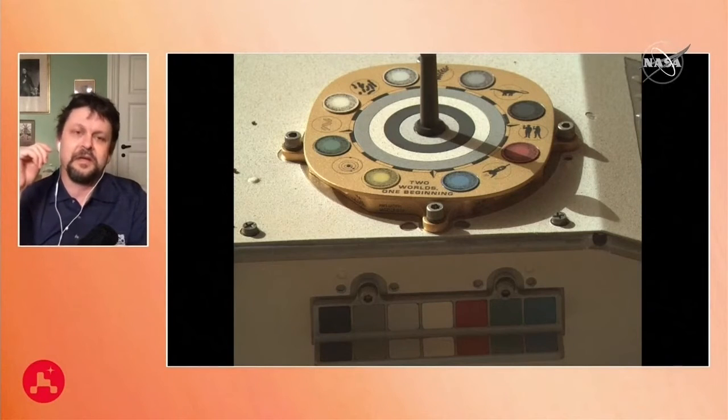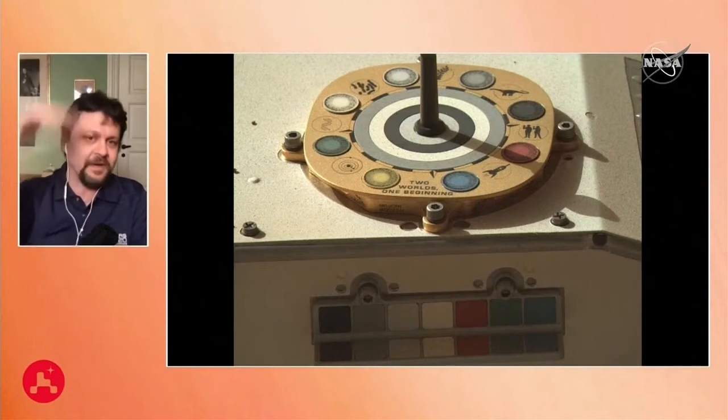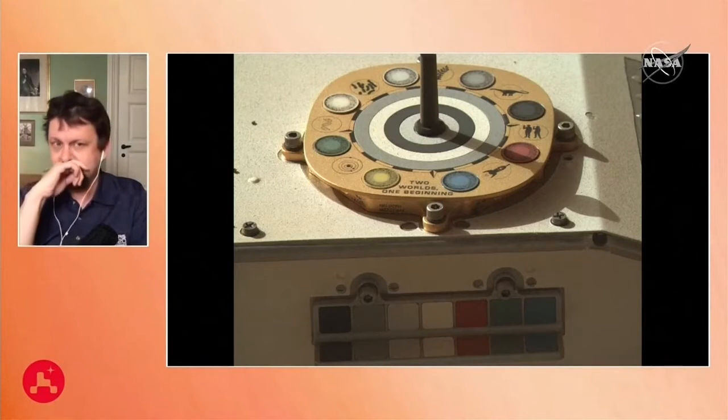Other parts of the calibration target will gradually get dusty, and we'll be able to monitor that — it's actually a little extra piece of meteorological data, because we can tell when the dust is falling and when it gets blown off, like a seasonal thing on Mars. Kjartan wrote a great blog post on our public website about this target — all about the magnets, why the colors were chosen, the little messages, and the artistic elements added with help from the Planetary Society and artist Mark Hilbert. I encourage folks to check out Kjartan's article on our website.